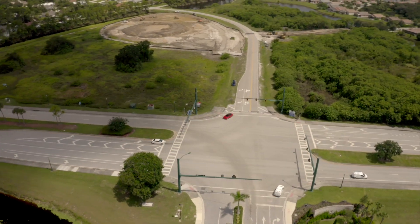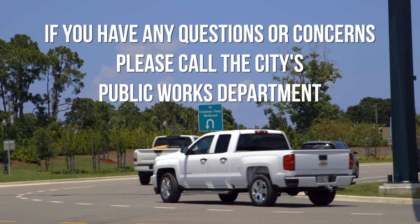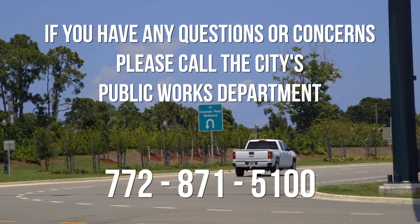Staff will continue to monitor and adjust the system to ensure optimal performance. Should you have any questions or concerns, please call the City's Public Works Department at 772-871-5100.